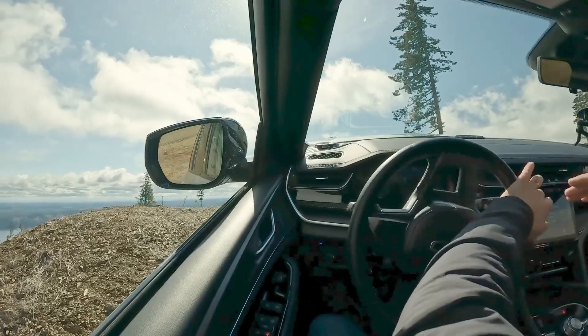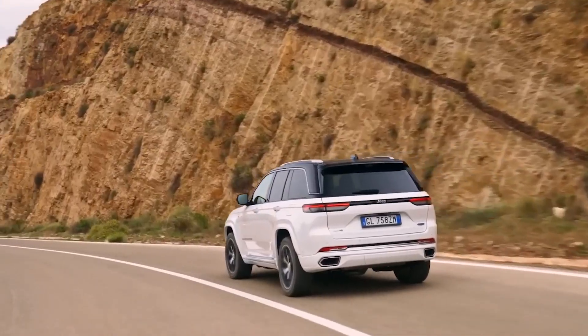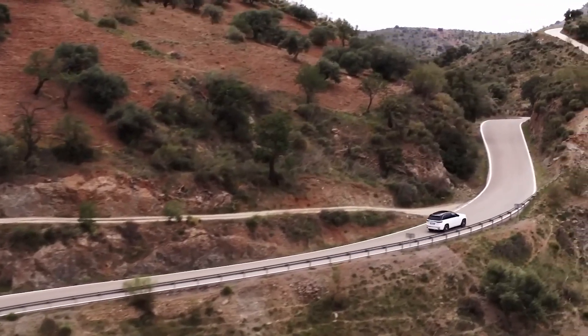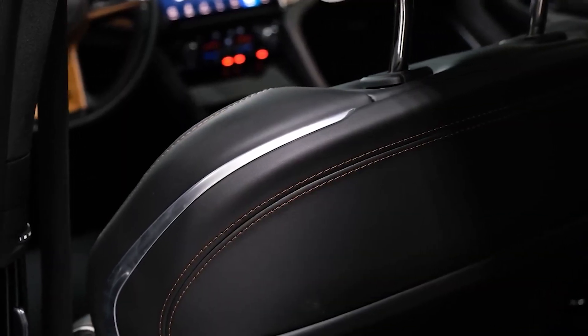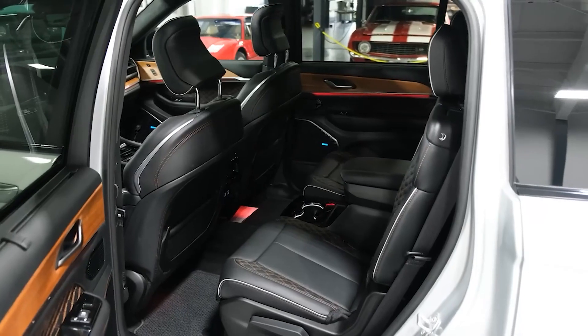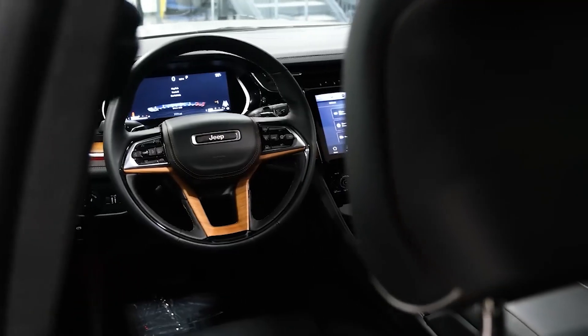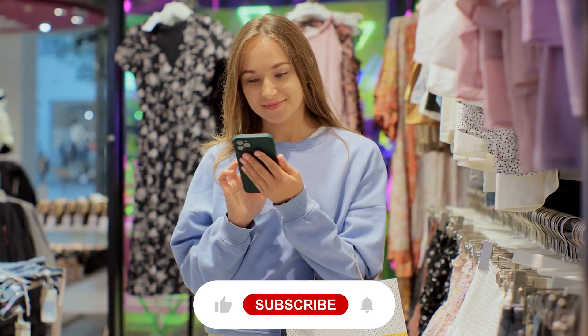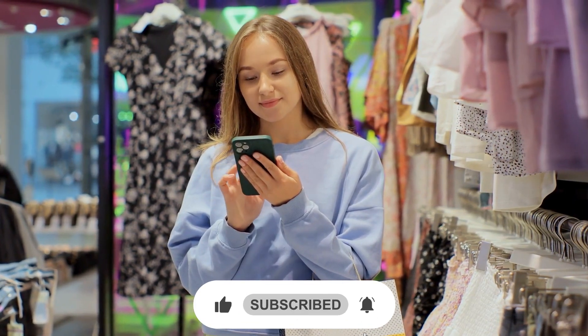With its advanced hybrid powertrain, impressive off-road capabilities, and luxurious interior, the Grand Cherokee 4XE is a true standout in the plug-in hybrid SUV market. Hope you liked the video. Let us know what feature of the Jeep Grand Cherokee 4XE excites you the most — comment your thoughts below. Don't forget to subscribe and press the bell icon to never miss any of our upcoming videos. Thanks for watching.